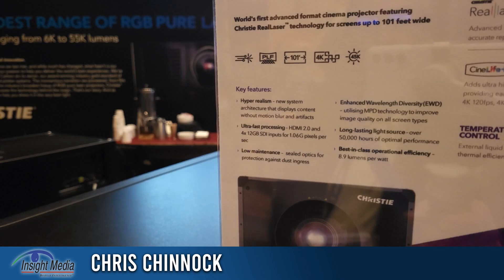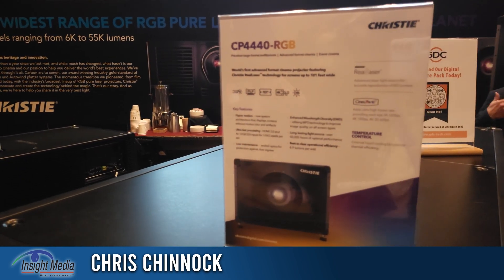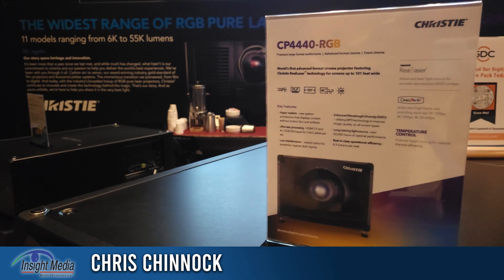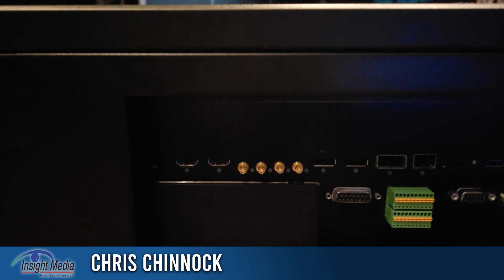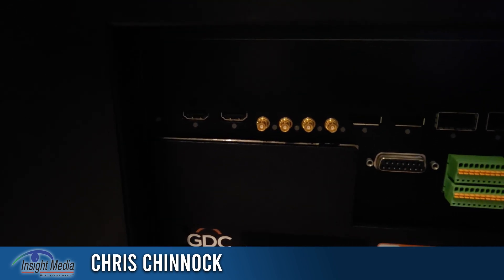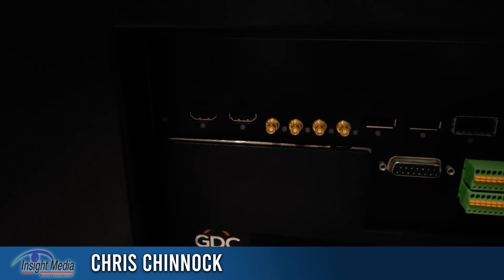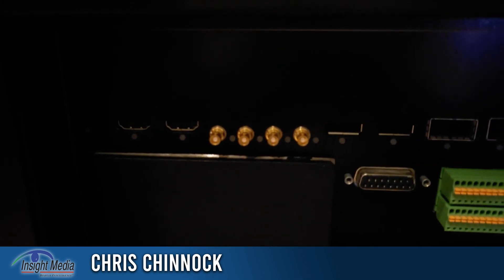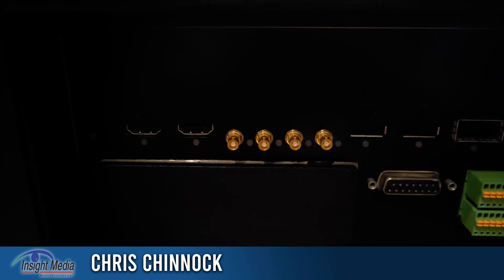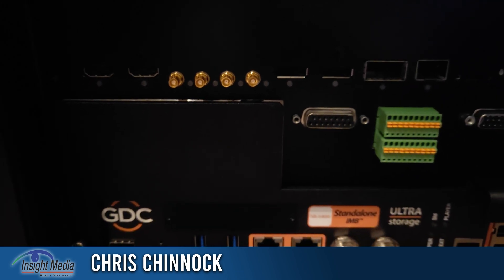The RGB lasers are all Series 4 products. Series 4 has high bandwidth connectivity, and specifically that high bandwidth connectivity comes from these four 12G SDI connectors — the high density miniature SDI connectors, which makes them quite compact.